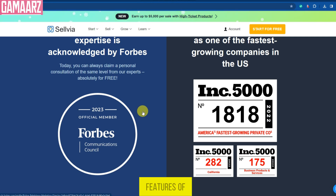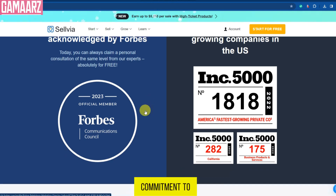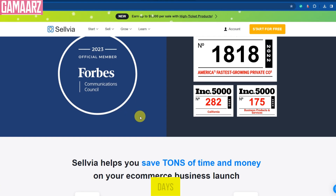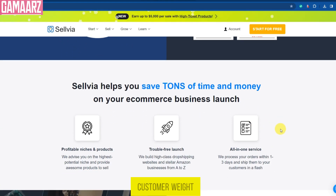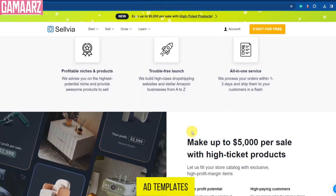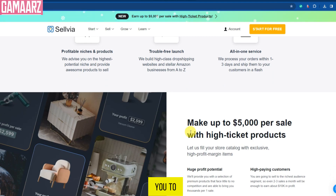One of the standout features of Sellvia is its commitment to fast shipping. Products are typically delivered within 7 to 14 days, significantly reducing customer wait times and improving overall satisfaction. Sellvia also provides a suite of marketing tools, including ready-to-use social media ad templates, email marketing campaigns, and more — empowering you to reach a broader audience and boost your sales.